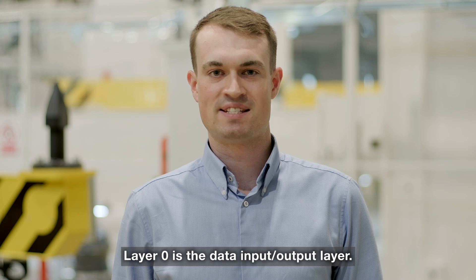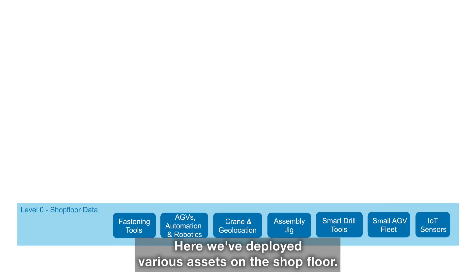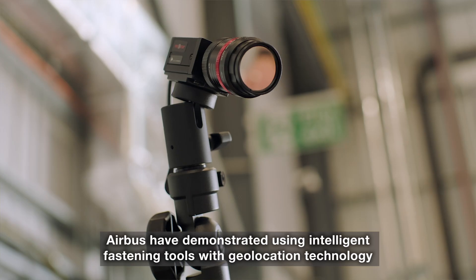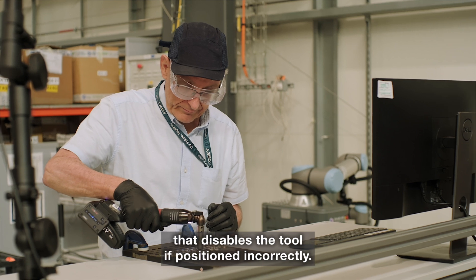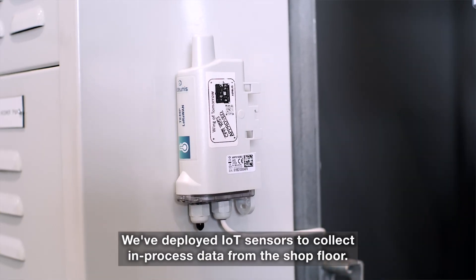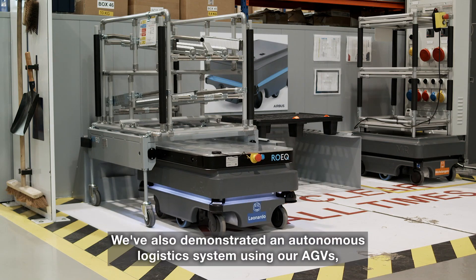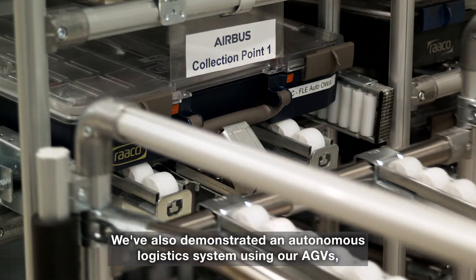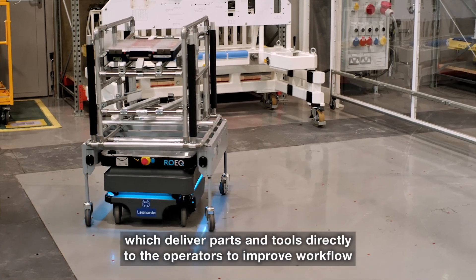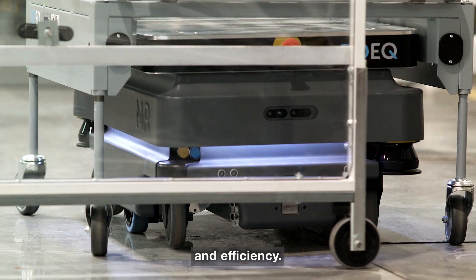Layer 0 is the data input/output layer. Here we've deployed various assets on the shop floor. Airbus have demonstrated using intelligent fastening tools with geolocation technology that disables the tool if positioned incorrectly. We've deployed IoT sensors to collect in-process data from the shop floor. We've also demonstrated an autonomous logistics system using AGVs, which deliver parts and tools directly to the operators to improve workflow and efficiency.